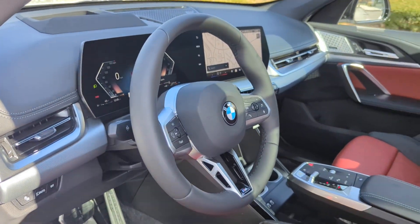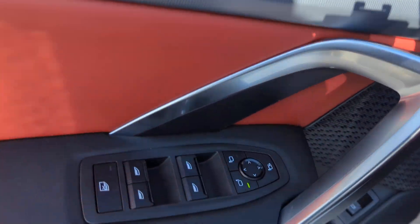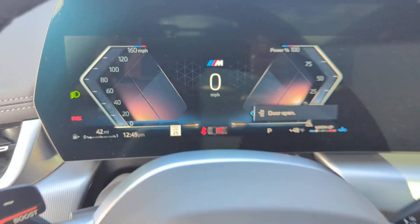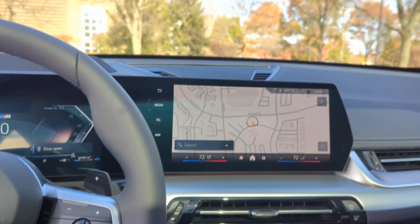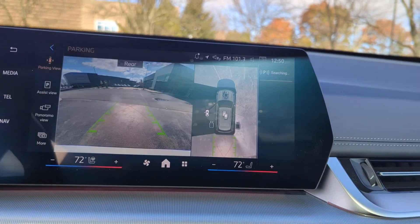Blind spot monitor, all wheel drive, parking aid sensor, heated side view mirrors, backup camera, memory seat, tinted windows, power driver seat, and power passenger seat. Experience the difference — test drive your dream car today.